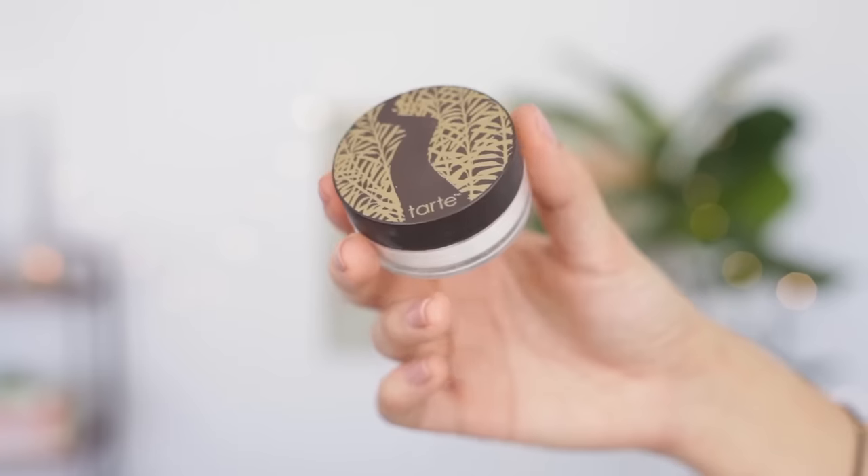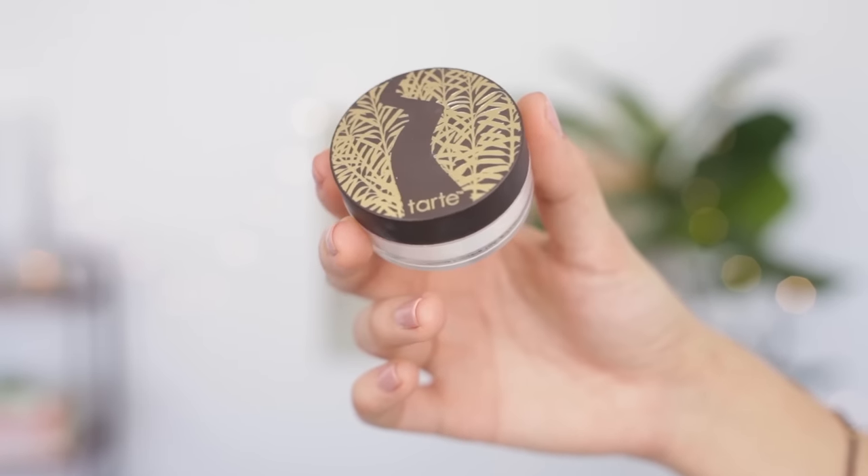Last but not least, I have this powder from Tarte — this is the Smooth Operator Amazonian Clay Finishing Powder. This is a colorless powder that I use to set my makeup and also for touch-ups throughout the day if I start to get shiny. So it's blotting, setting, the whole shebang.